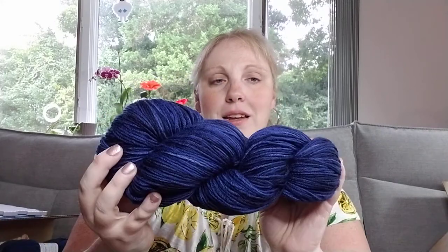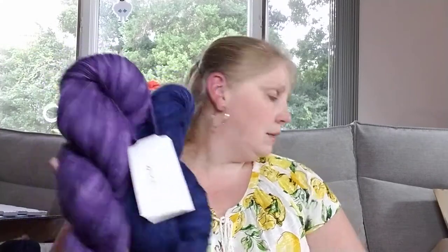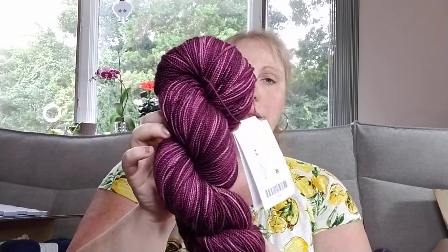Then I got Stroll fingering weight in Orbit Tonal — 462 yards, 75% superwash merino wool and 25% nylon. And then Pansy Tonal, which I think looks so good together in a shawl and maybe some socks. After that, there's Horthawn fingering weight — 257 yards kettle dye, 80% super fine merino wool, 20% polyamide. It's the Contessa kettle dye, a reddish plum color.